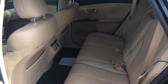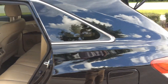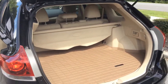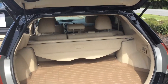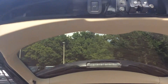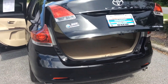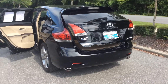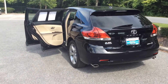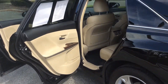You've got reclining back seats with a split bench. Plenty of trunk space with a privacy cover, and it is a powered lift gate — very easy to use. It's a great looking car and extremely functional. Let's take a look on the inside here.